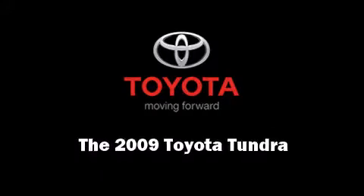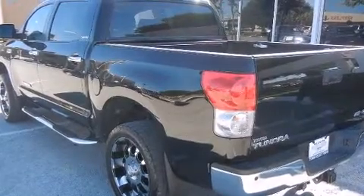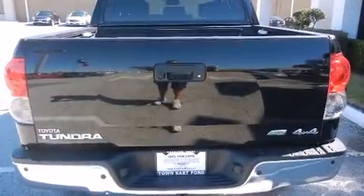Outstanding design defines the 2009 Toyota Tundra. It features an automatic transmission, four-wheel drive, and a powerful eight-cylinder engine.